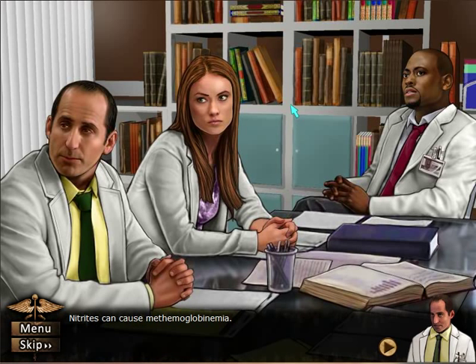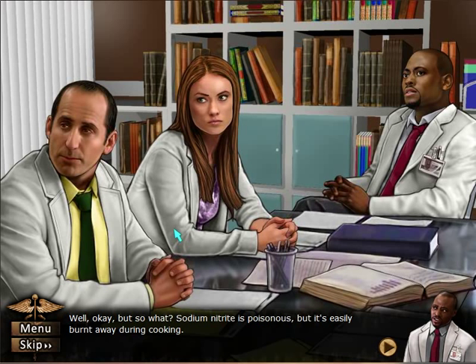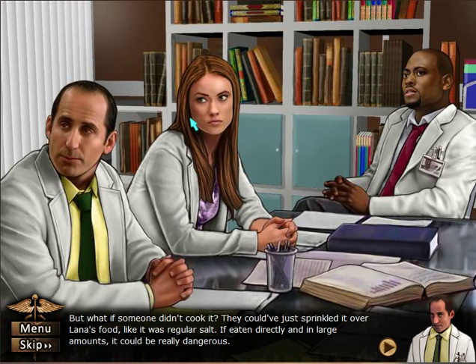Nitrates can cause methemoglobinemia. Well, okay, but so what? Sodium nitrate is poisonous, but it's easily burnt away during cooking. But what if someone didn't cook it? They could have just sprinkled it over Lana's food like it was regular salt. If eaten directly and in large amounts, it could be really dangerous.